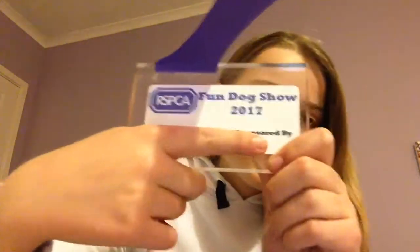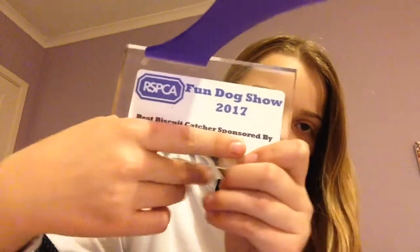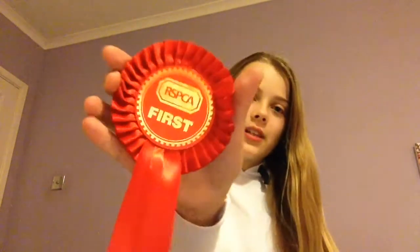Another thing he won was best biscuit catcher, and he got a purple trophy for this one. It just says 'Fun Dog Show 2015 2017' and then 'Best Biscuit Catcher,' and of course he won a first rosette again.